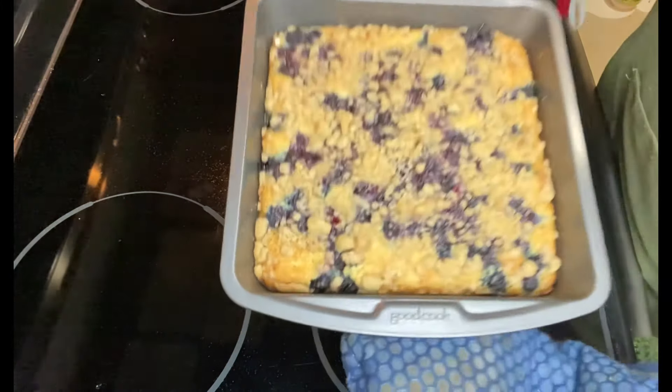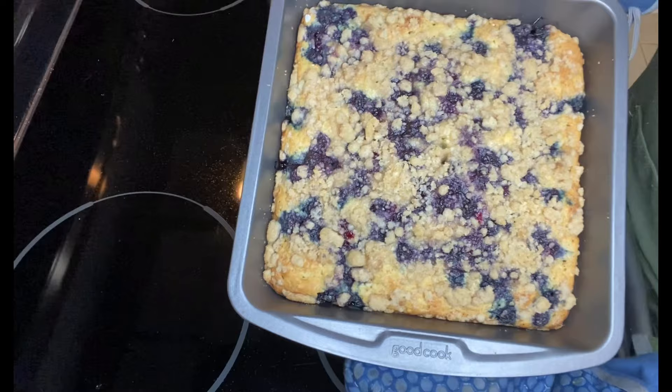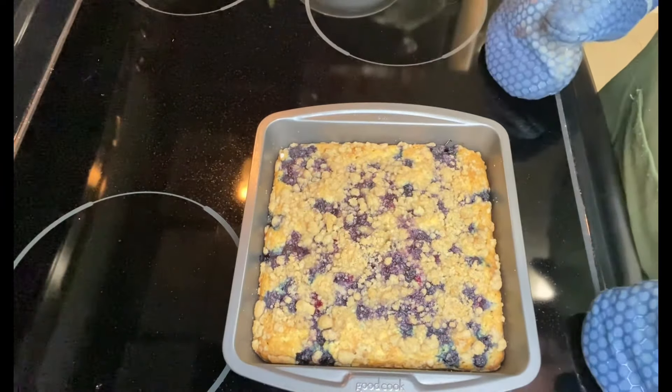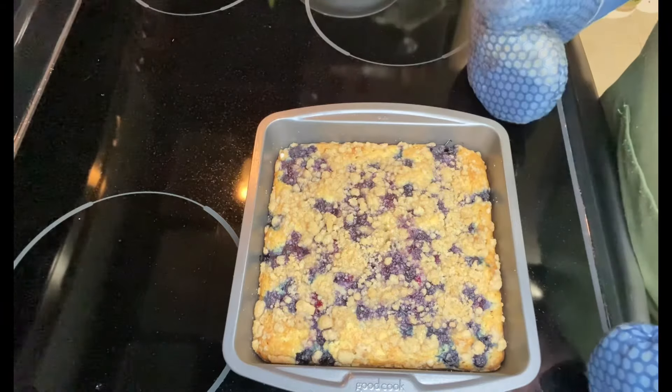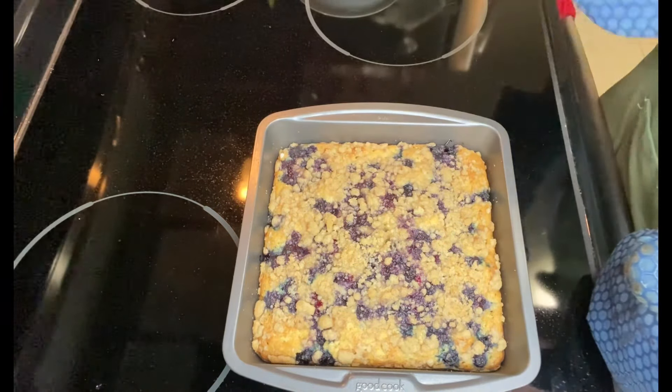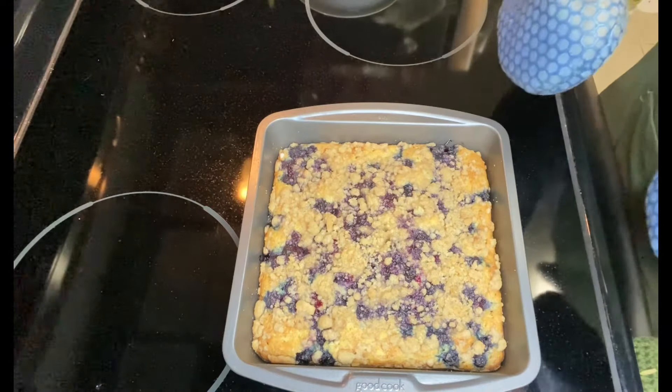Here it is — it's still pretty hot. It baked for 29 minutes. It smells lovely, looks lovely. We're going to do a taste test here in a few minutes, so stay tuned for that.